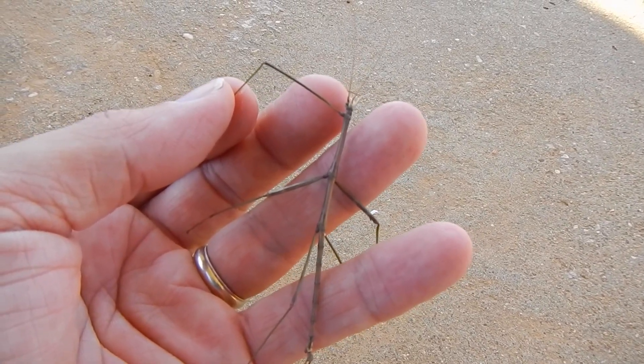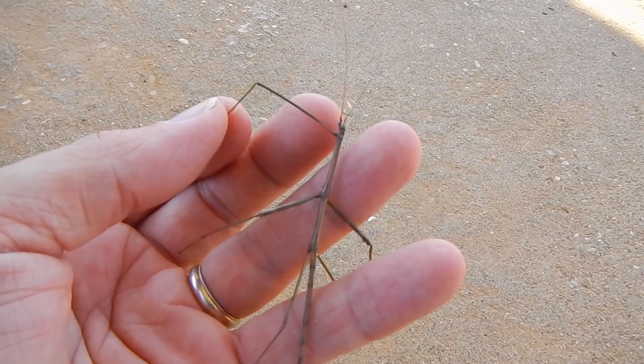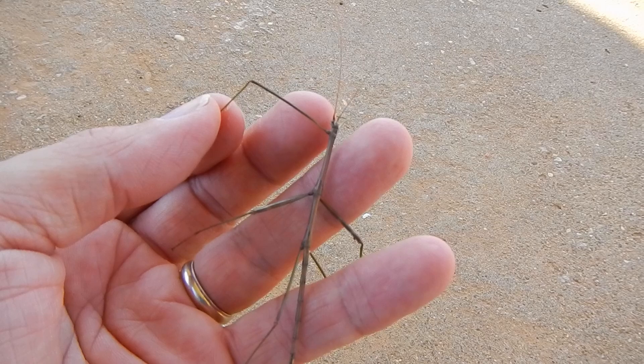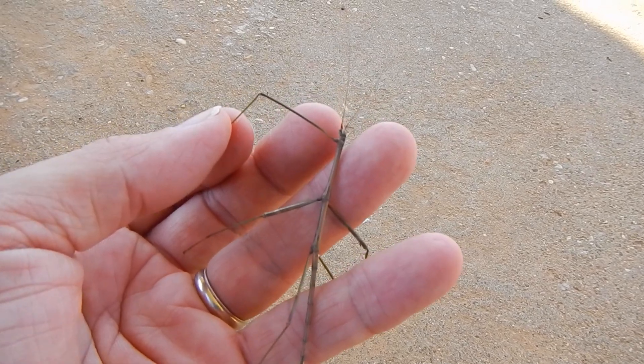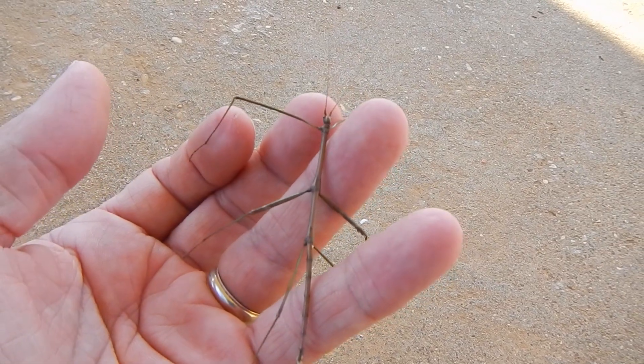When they are on the hunt — if you will — they fold those legs near each other and this thing looks exactly like a stick. You would never know it wasn't a stick. They're really cool critters, they really are, and deceptively fast.